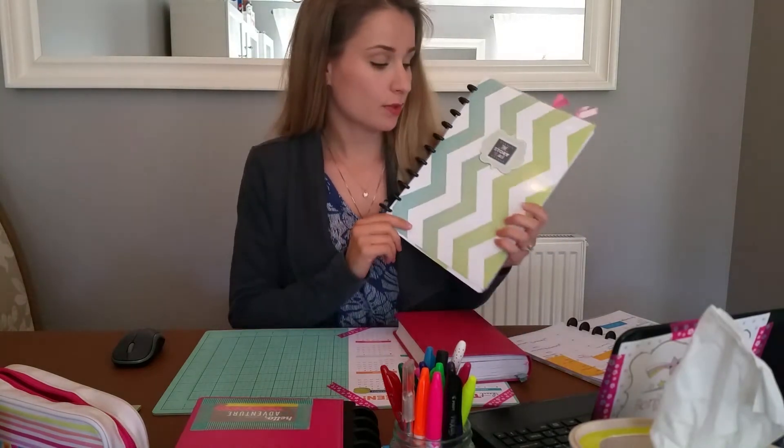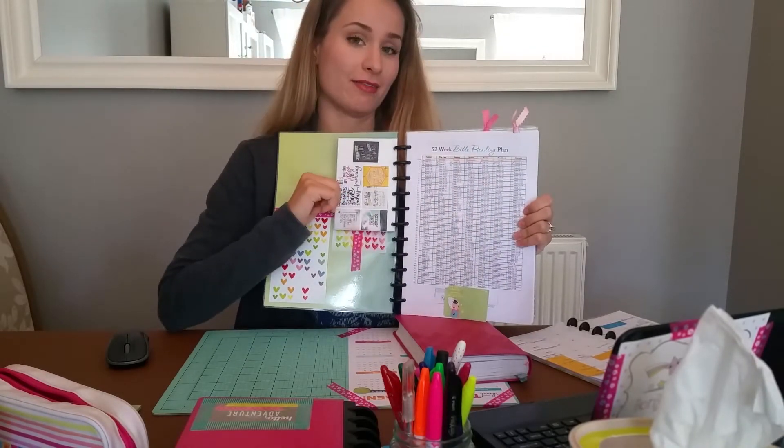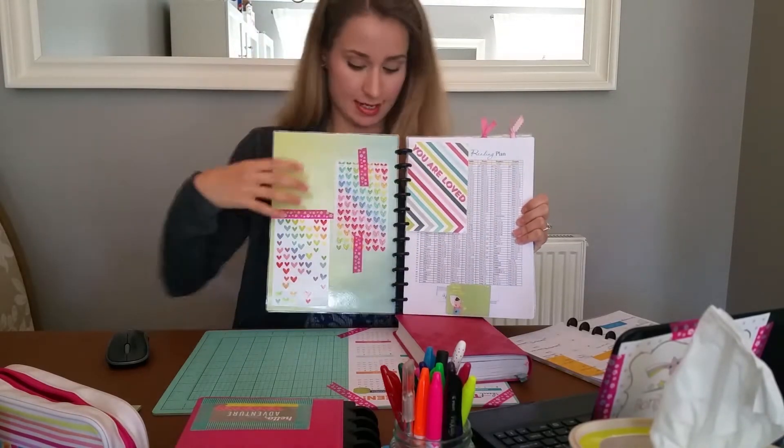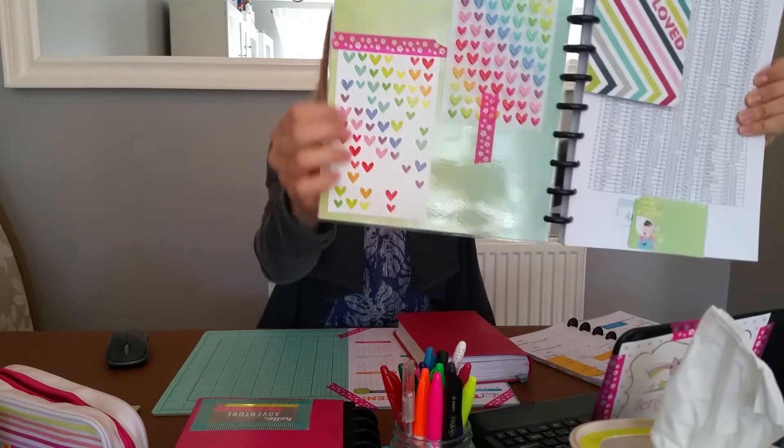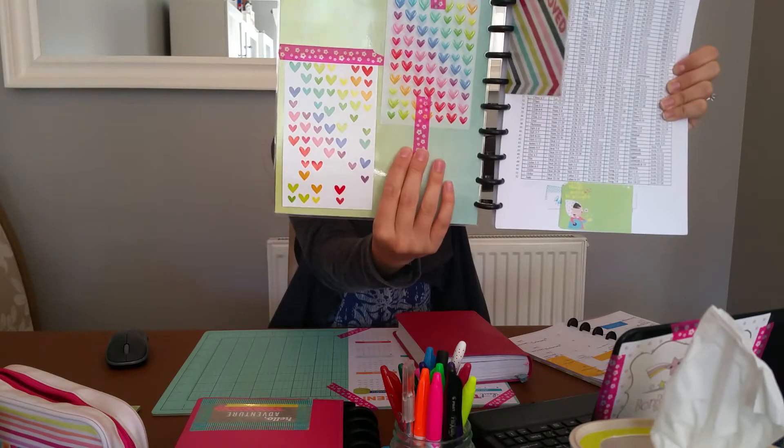Before I show you that, I created this notebook from the Arc bound system from Staples by taking some scrapbook paper and laminating it, then punching on the inside. I've attached a card here with some of my favorite Bible quotes on it, and I have some sticker sheets that I used to mark out my Bible on the inside cover.